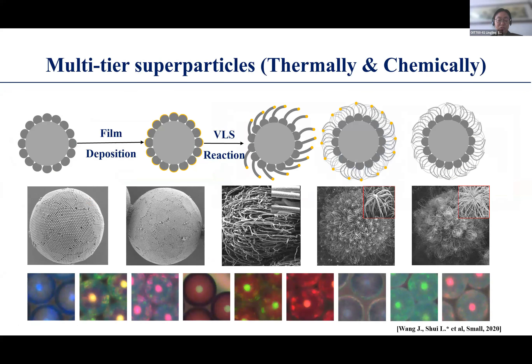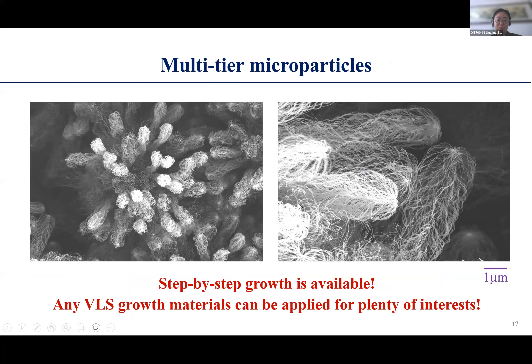We also surprisingly found that during heating in the oven, if the oven is filled with extra gas, we can also trigger the vapor-liquid-solid (VLS) reaction to grow nanowires on the surface. By using different structures, we can see patterning of photonic crystals with complex photonic properties. This is a more extreme example where step-by-step growth is available, showing the growth of different types of nanowires on the surface of our capsules.